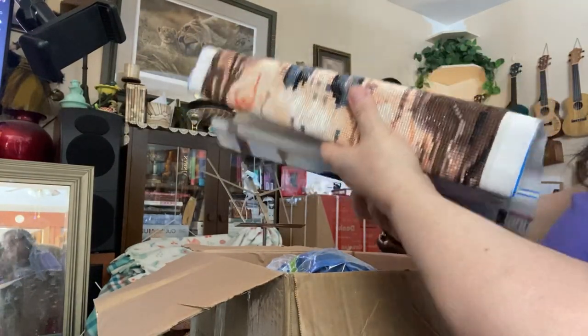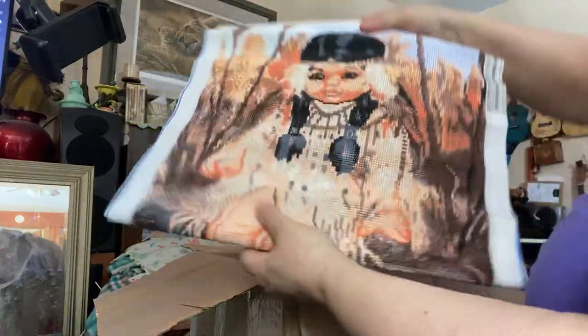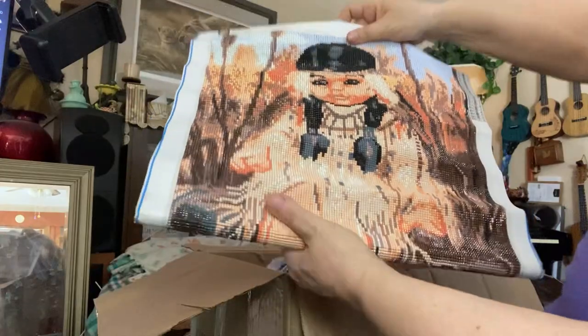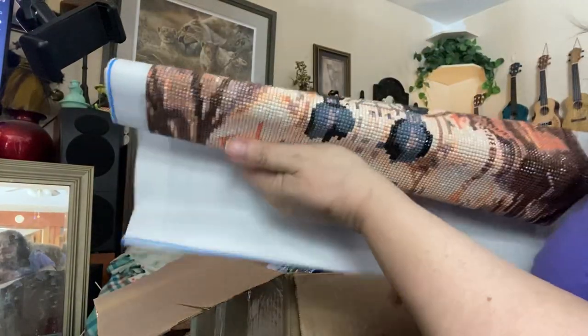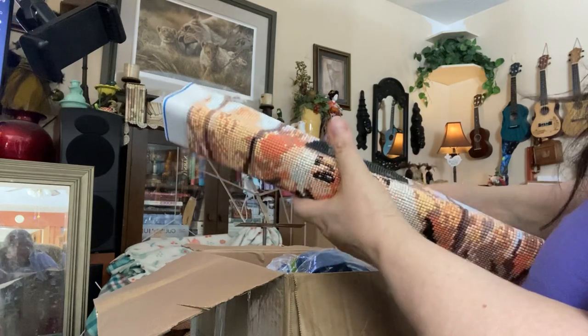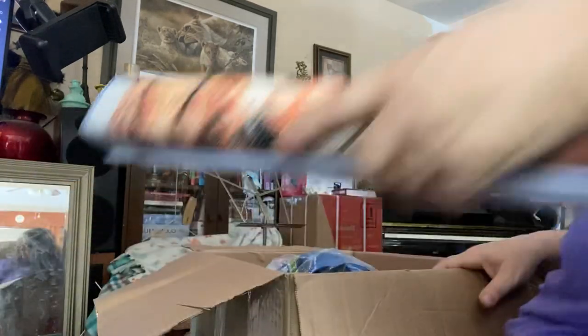Did you guys see? I was looking at it. Did you see? Isn't that beautiful? It's diamond painting. That's a lot. I'll get this mounted. That's beautiful. Thank you.